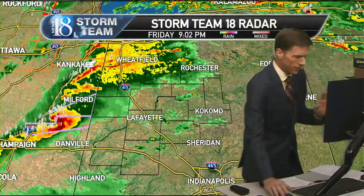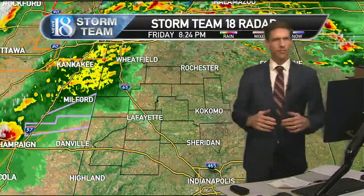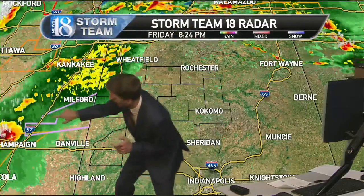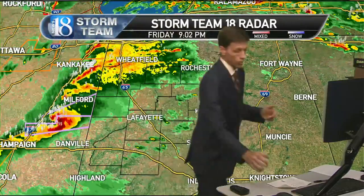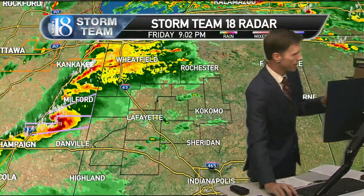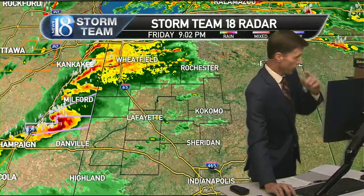The main storm is right now north of Danville, Illinois. It was an embedded supercell, but it's almost taking on a kind of S or bow shape, like a line echo wave pattern. We've had a confirmed large tornado report that came from the weather service office in Lincoln. There was a large confirmed tornado with power flashes being observed near Grand Tool, Illinois.